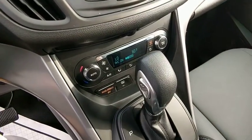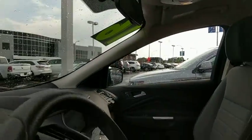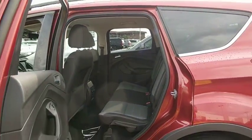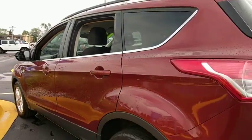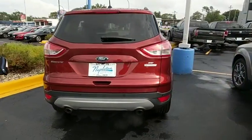This beauty is sure to make you the talk of the neighborhood, so call or drop in for a test drive today. Take a look.